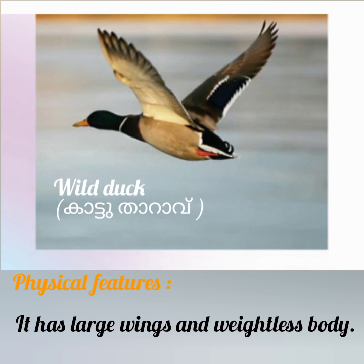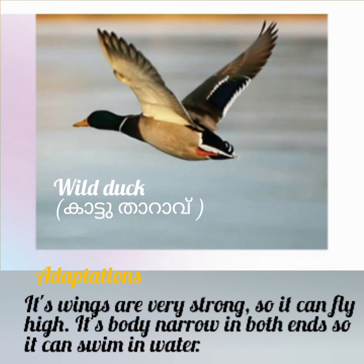Next, Wild Duck. Physical features: it has large wings and a lightweight body. Adaptation: its wings are very strong so it can fly high. Its body is narrow like a boat and so it can swim in water.